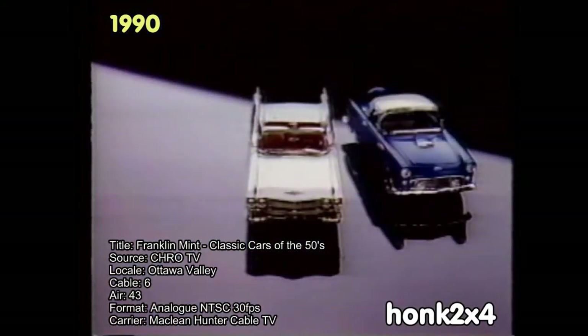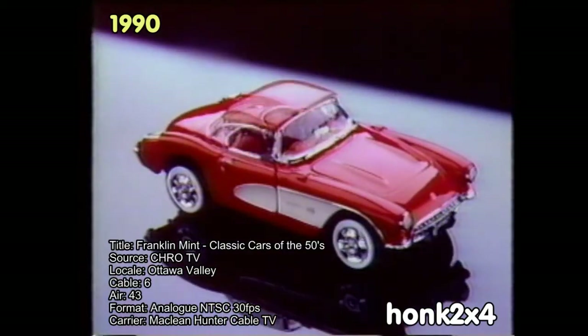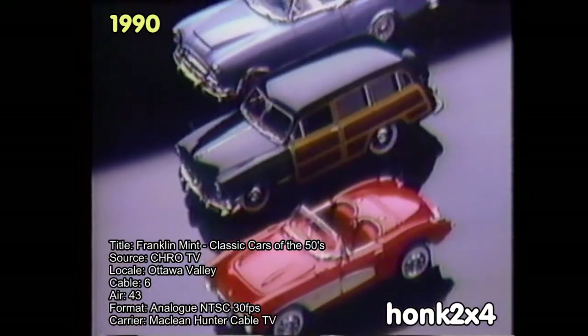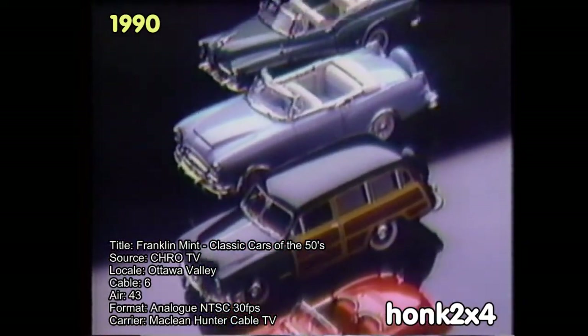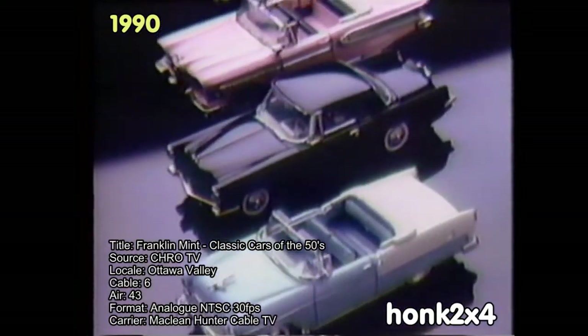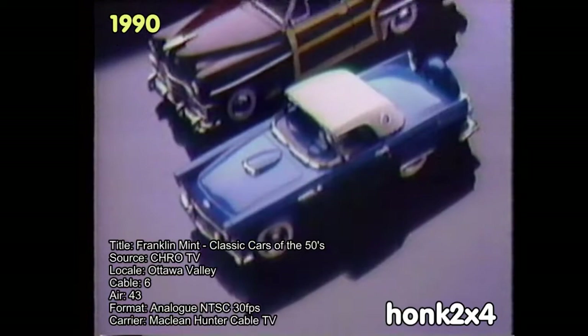The Franklin Mint brings back the cars of the 50s. Classics like the 57 Corvette, 56 Thunderbird, 59 Cadillac Eldorado — 12 imported, authentically detailed die-cast dream machines in the classic 1 to 43 scale. Remember how you dreamed of owning a Continental Mark II, the Studebaker Starliner, the Buick Skylark?